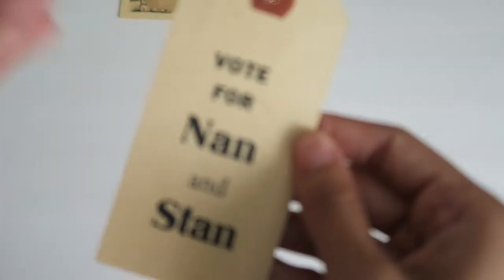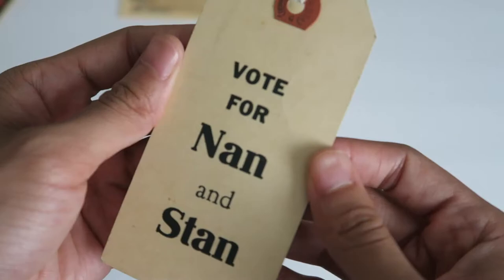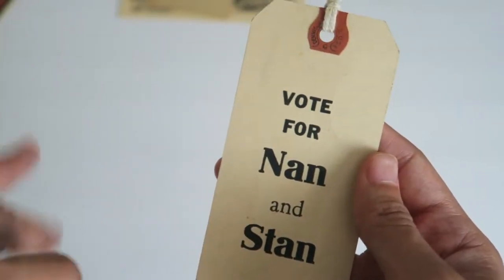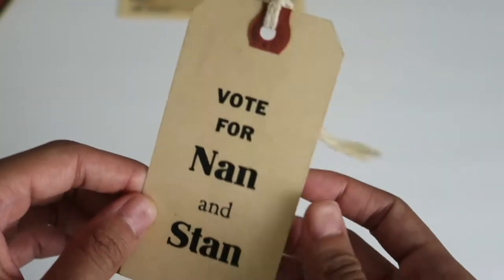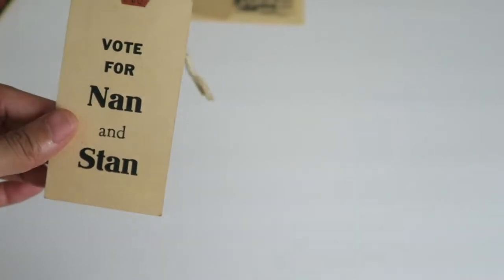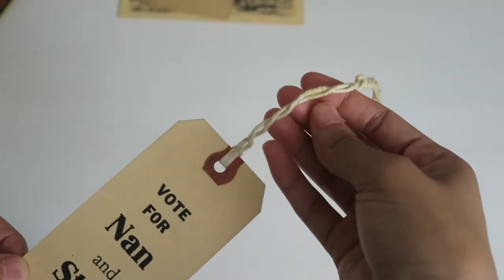I was going to use the insurance ad in a junk journal but I liked it too much, so I kept it. Next we've got this little tag — I think it fell out of a scrapbook. It just says 'Vote for Nan and Stan.' I really liked that it rhymed. I think it was like a prom king and queen or homecoming king and queen thing, and the girl had put a bunch of signs people were making to vote for different couples. I wonder if they won. It was really cute and plain — great for a junk journal, but I liked it so I kept it.